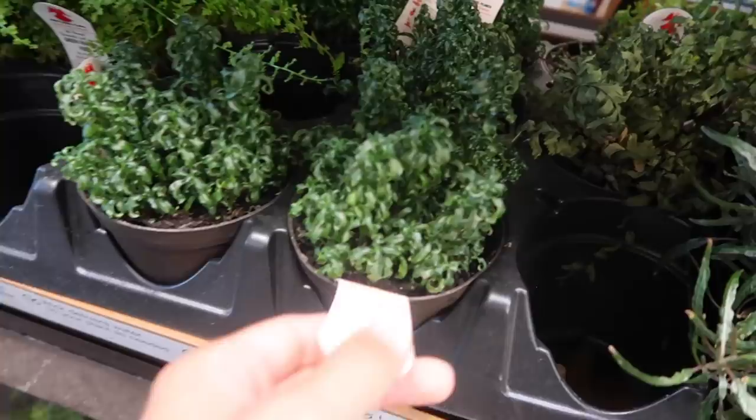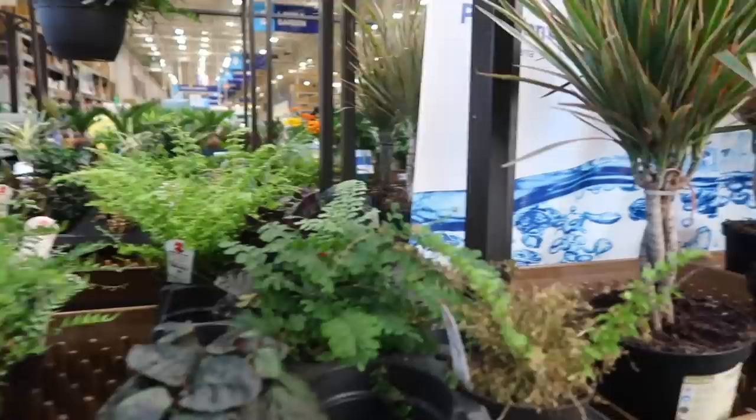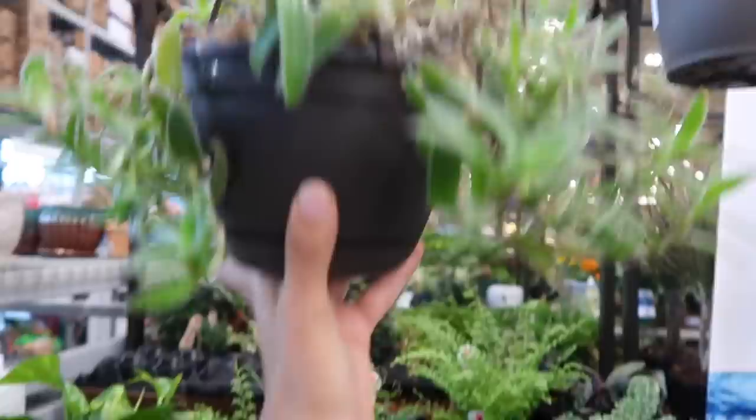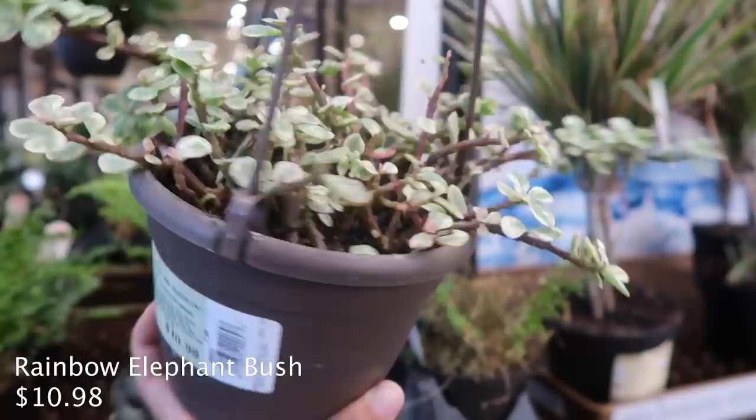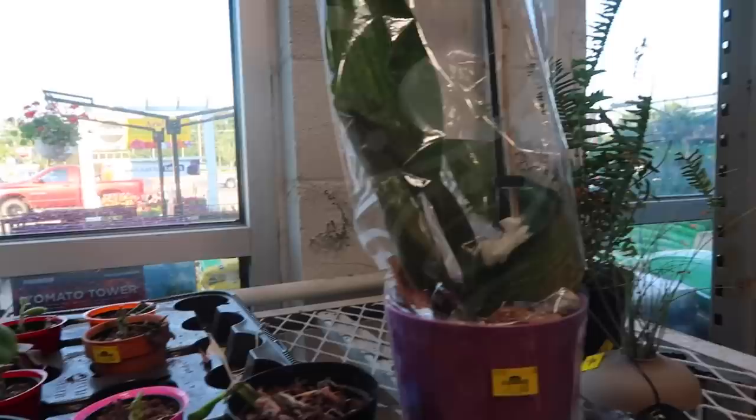This is a curly fern. And a fuzzy one that looks like a kind of Tradescantia. This looks like an elephant plant - yeah, it's an elephant bush. Rainbow elephant bush - that's really pretty, it's so colorful. $10.98.